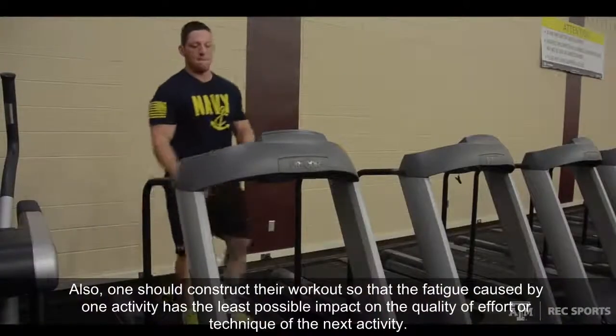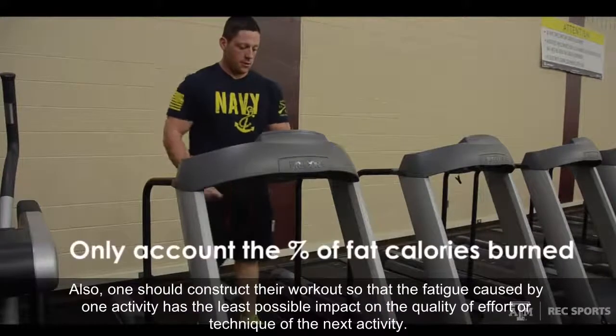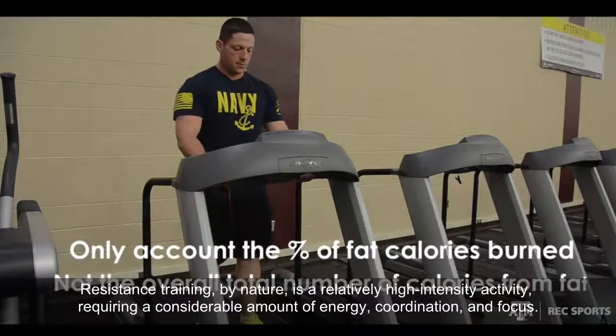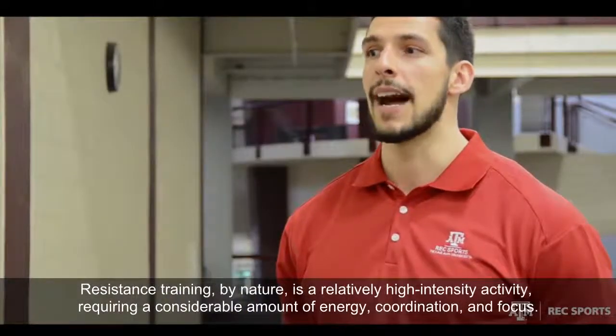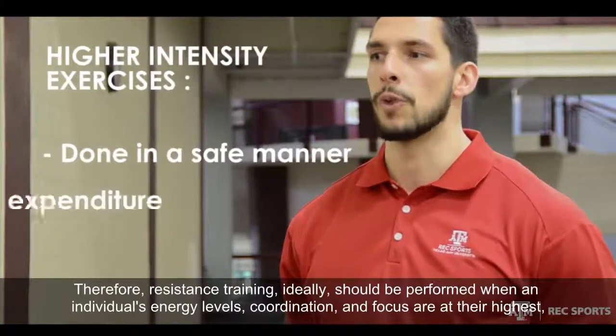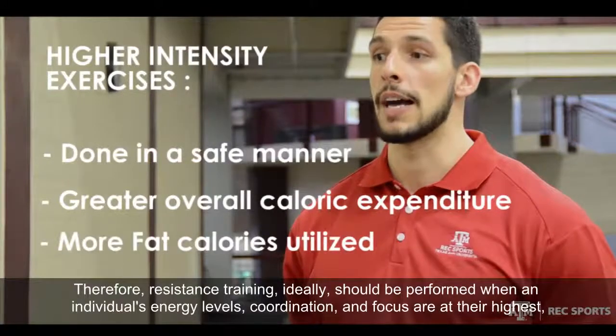The downfall of these programs and charts is that they can be misleading in that they only take into account the percentage of calories from fat that are burned, and not the overall total number of calories from fat utilized during exercise. More often, exercising at higher intensity — as long as it is done in a safe manner — will lead to a greater overall caloric expenditure and more fat calories being utilized as well.